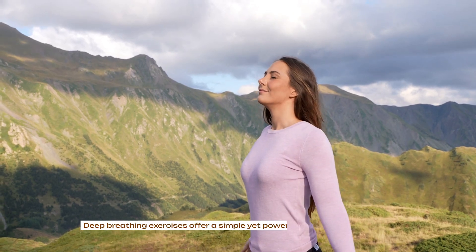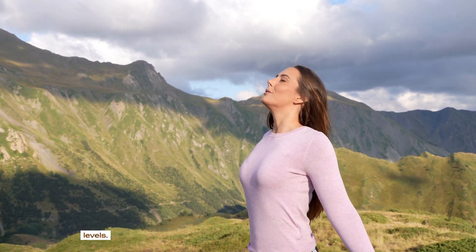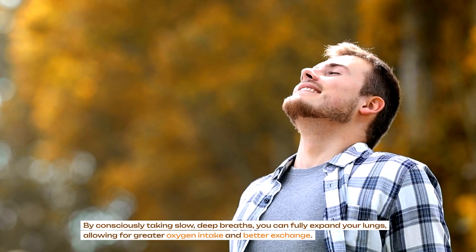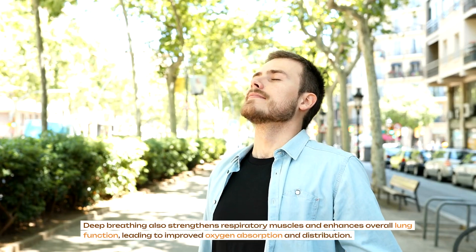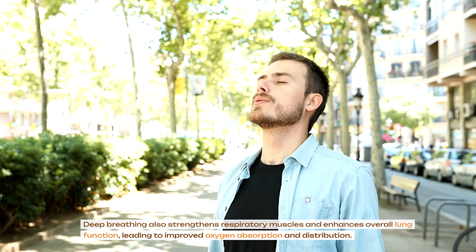Deep breathing exercises offer a simple yet powerful way to boost blood oxygen levels. By consciously taking slow, deep breaths, you can fully expand your lungs, allowing for greater oxygen intake and better exchange. Deep breathing also strengthens respiratory muscles and enhances overall lung function, leading to improved oxygen absorption and distribution.